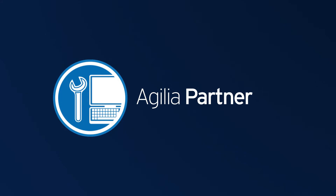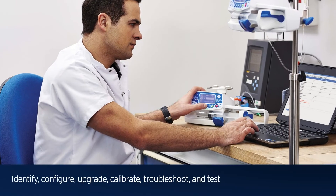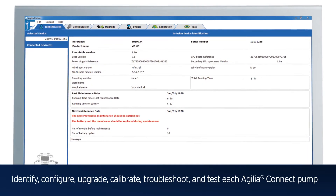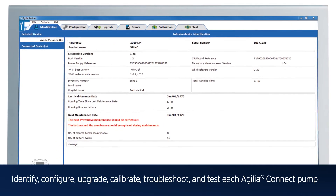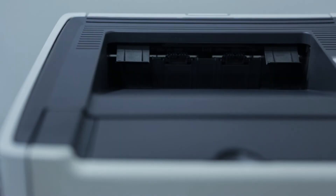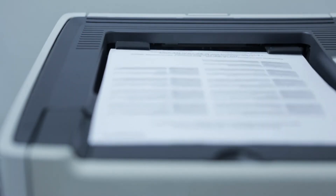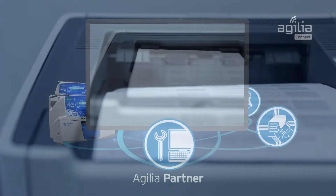Agilia Partner Service Software allows your biomedical engineering team to quickly and easily identify, configure, upgrade, calibrate, troubleshoot and test each Agilia Connect pump. With just one click, your Biomed team can print or save proof of testing certificates for service and maintenance records or event logs for regulatory compliance.